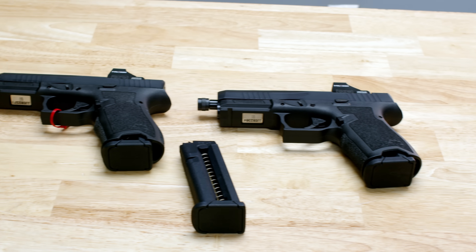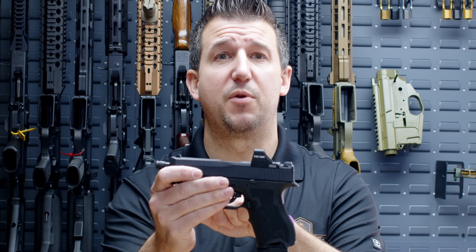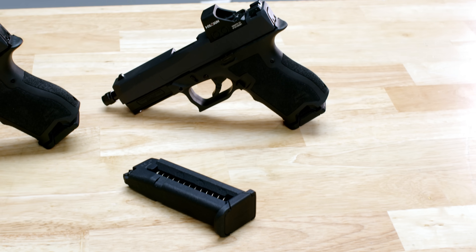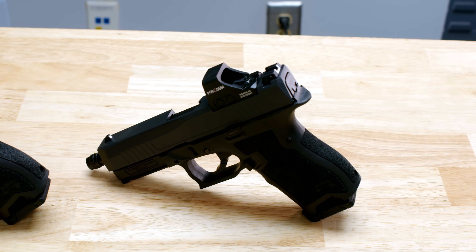Up next on our 2024 SHOT Show guns is our 22 Dagger. Our 22 Dagger is the same size as our Dagger Compact. It will come in a threaded barrel and non-threaded barrel option. All of the slides will be RMSC optics cut. The 22 Dagger will come with a 15-round magazine, which will be available before the gun is available. This 15-round magazine is also compatible with the Glock 44.